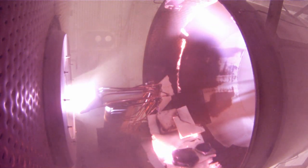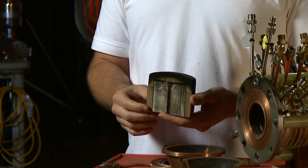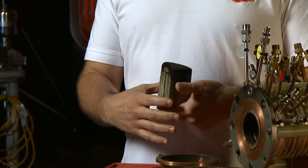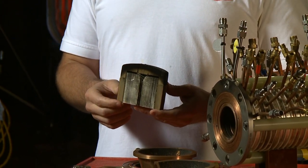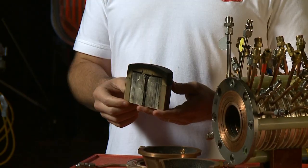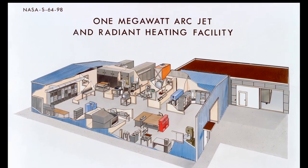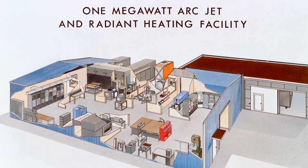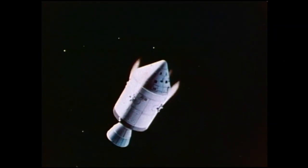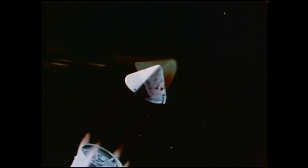For an ISS-type reentry, the heating rates are a lot lower — we're talking about 2,000 to 3,000 degrees. But for a lunar-type, very ballistic reentry, you're at about 4,000 degrees, even higher. The use of the Arcjet began in the 1960s for the Apollo program. Scientists and engineers needed to test the heat shield material for the Apollo spacecraft, which would be returning to Earth at unprecedented speeds.